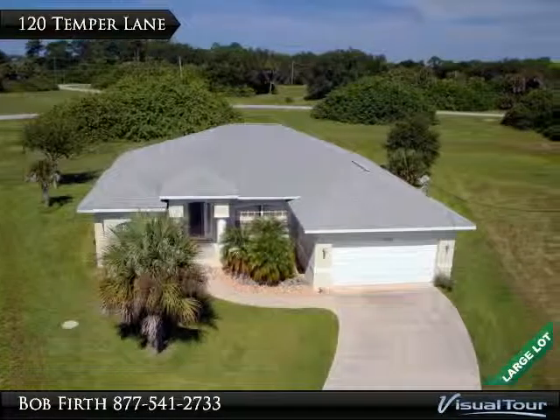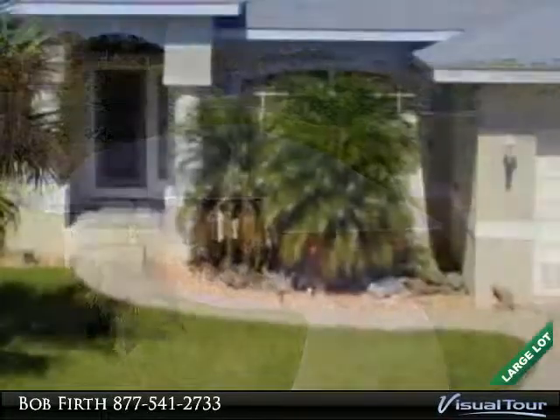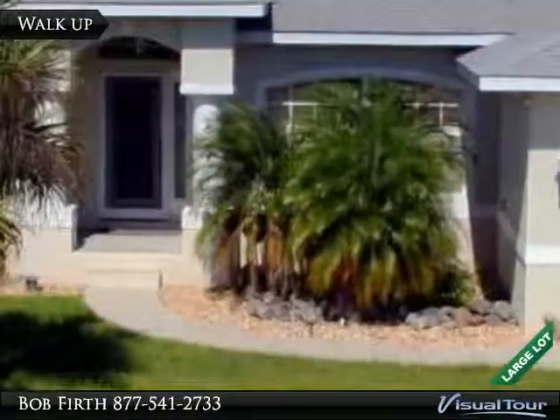Welcome to 120 Tempur Lane in the golfing community of Rotonda. The home has nice Florida style landscaping.